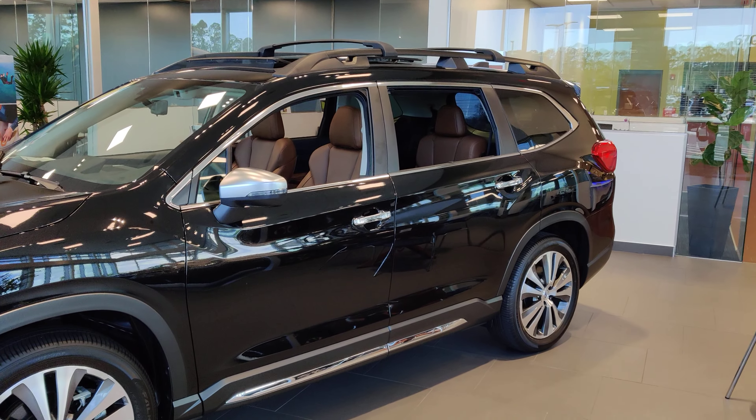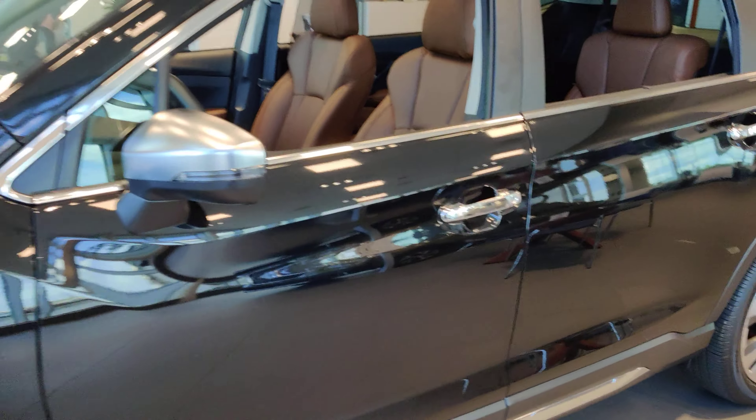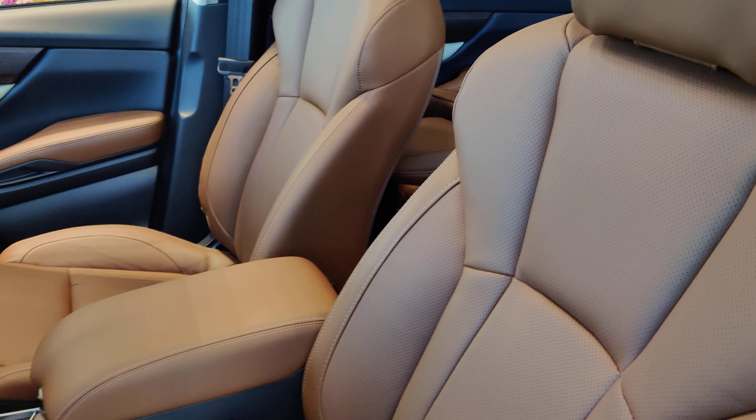So this is a 2019 Subaru Ascent Touring Edition, which is the top trim level. Beautiful java brown Napa leather.